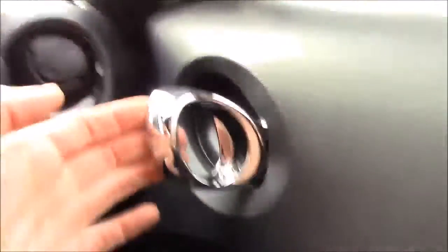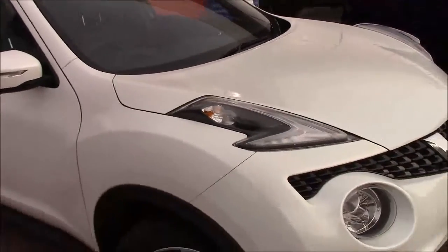We also have chrome door handles and electric windows on the door. So I think that's everything for this lovely Nissan Juke Tecna.